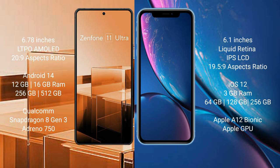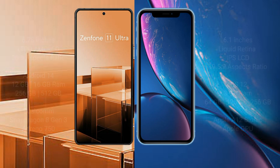Asus Zenfone 11 Ultra comes with 12GB or 16GB RAM, 256GB or 512GB internal storage, Qualcomm Snapdragon 8 Gen 3 processor, and Adreno 750 GPU. iPhone XR comes with 3GB RAM and 64GB, 128GB, or 256GB internal storage, Apple A12 Bionic processor, and Apple GPU.